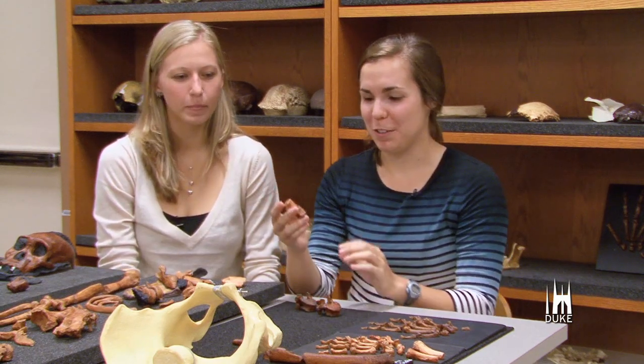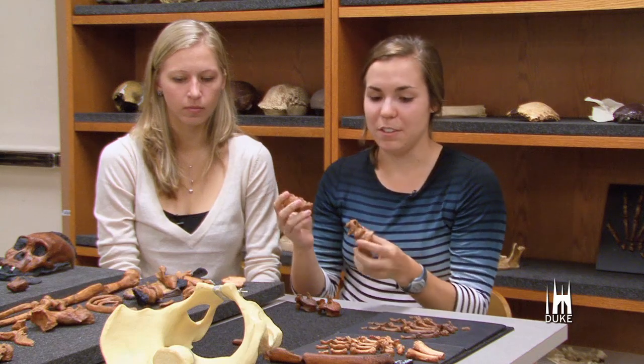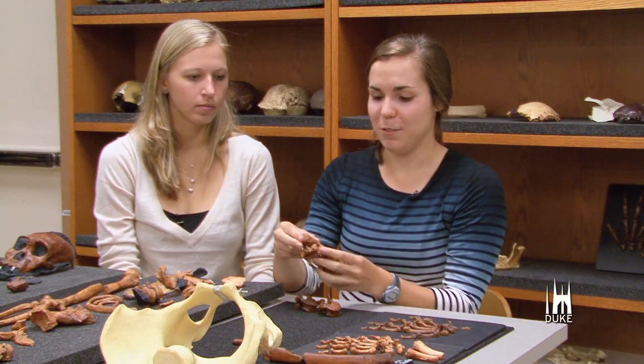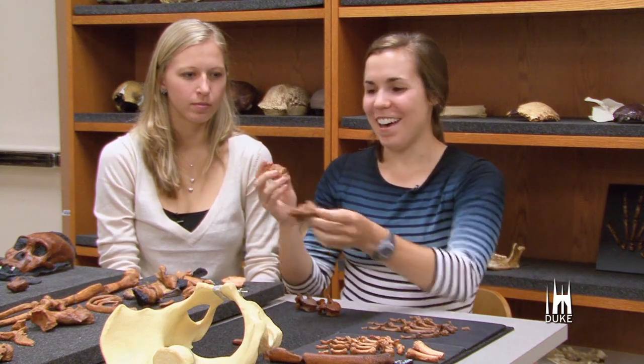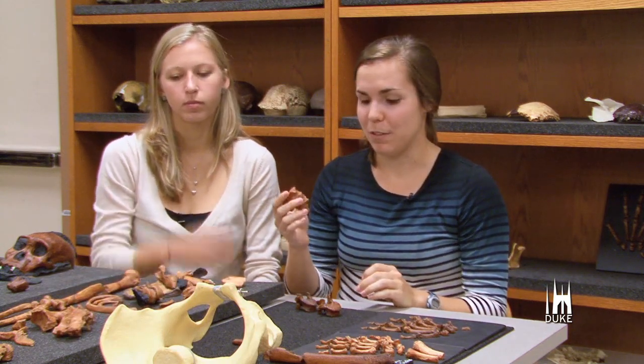These are the lumbar vertebrae from MH2, the adult female. They actually articulate with the remains of the sacrum, which is kind of cool. So we know that these are the ultimate and penultimate lumbar vertebrae.